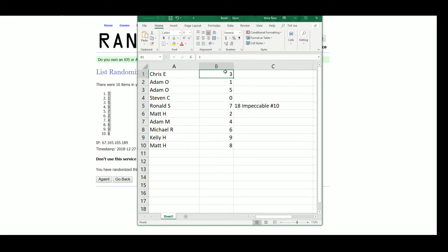Chris E with three, Adam O with lucky number one, Adam O with five, Steven zero, Ronnie seven, Matt two, Adam M four, Michael R six, Kelly nine, and Matt with eight.